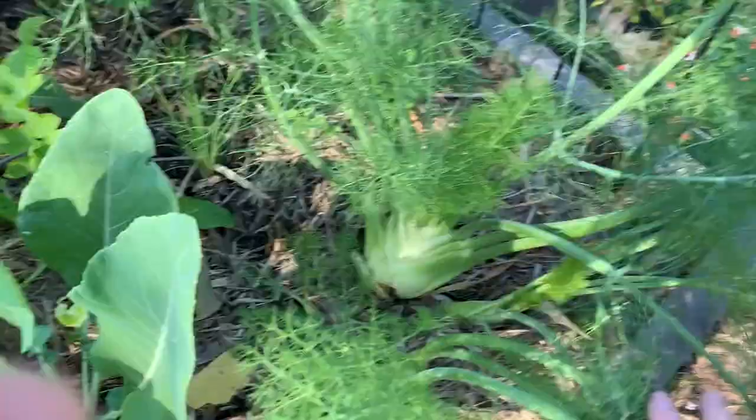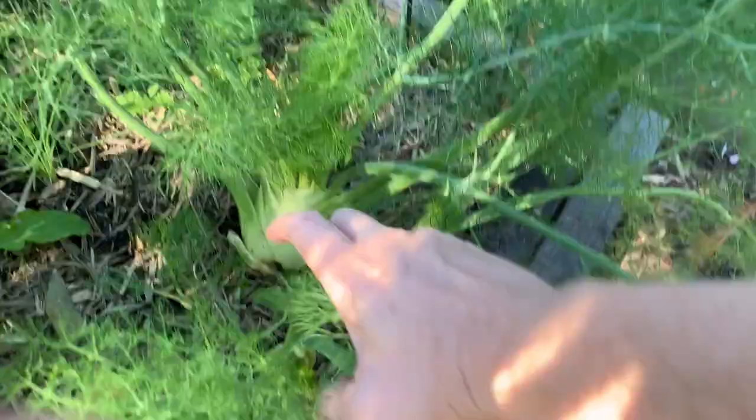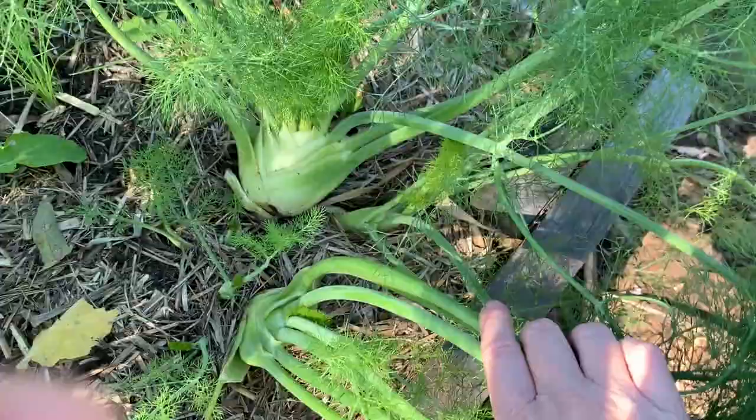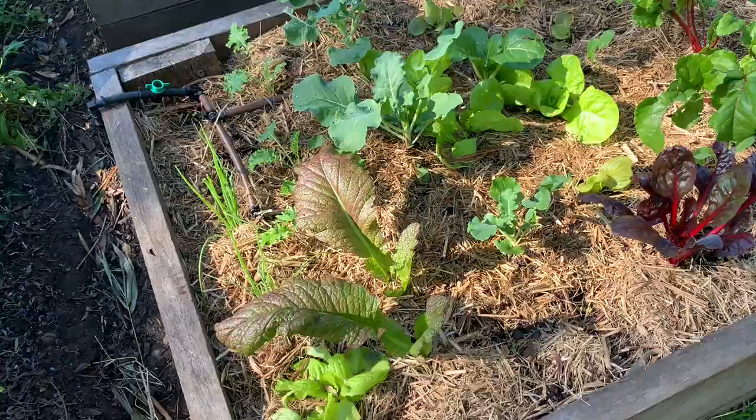There's also a fennel here that was planted last year. I did a chop and drop on it and all of these bulbs have re-sprouted from the original plant. If you want something that keeps coming back, fennel is really good — it lasted through all of that rain, especially in this very clay bed. That's a good tip.